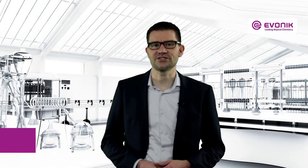Hello, my name is Stefan Randel. I'm heading the R&D department at Evonik Healthcare. I'm a chemist by education and today we're going to speak about lipid nanoparticles.